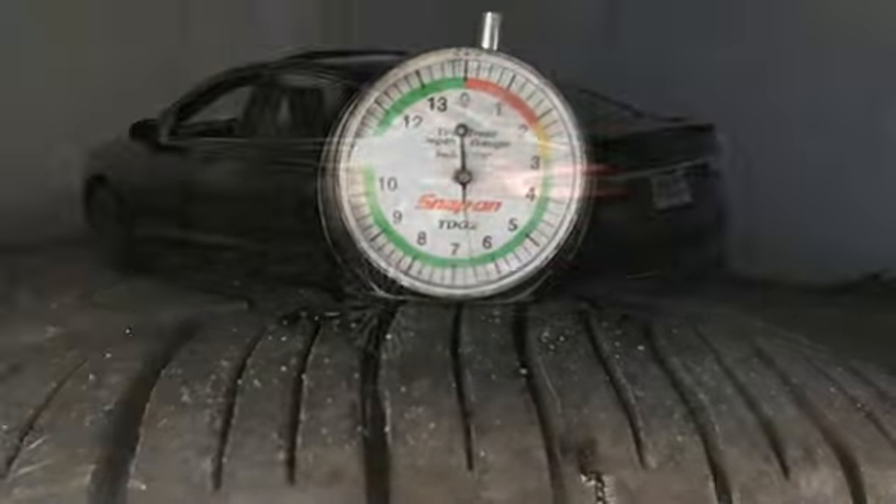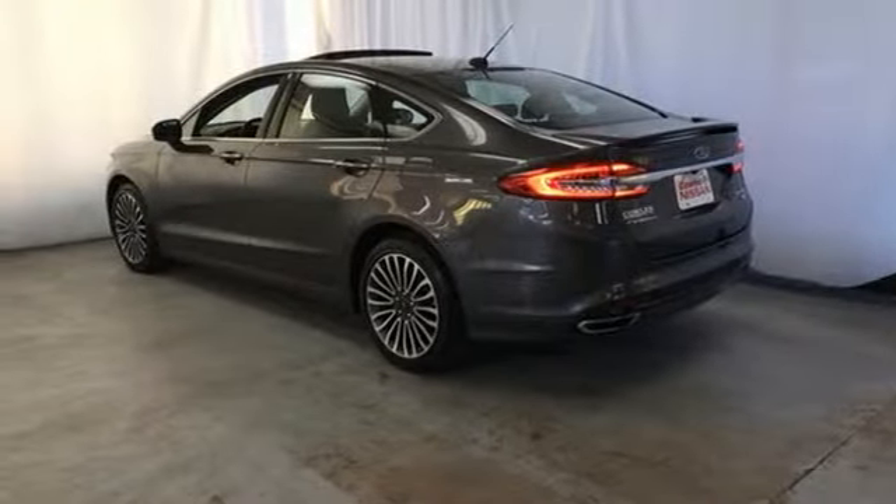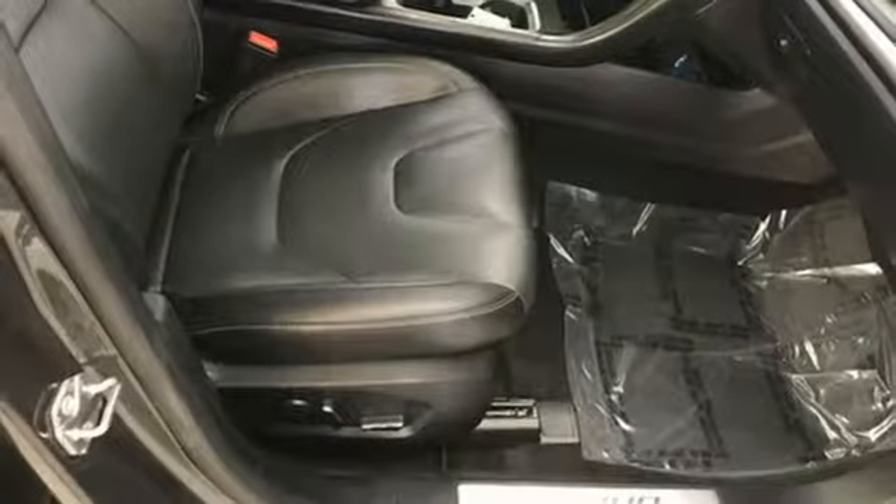Dual zone climate control, EcoBoost engine, aluminum wheels, gas pressurized shocks, and automatic transmission.